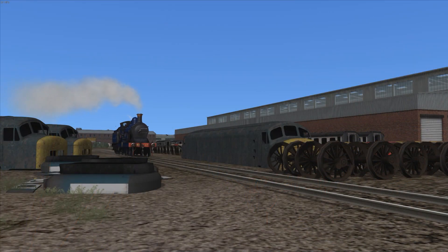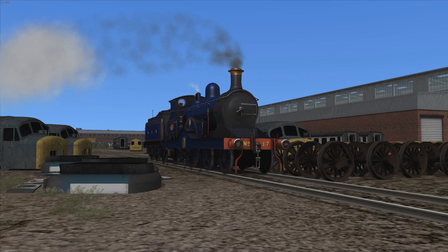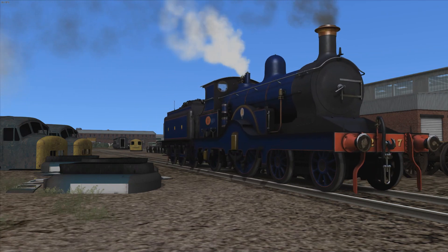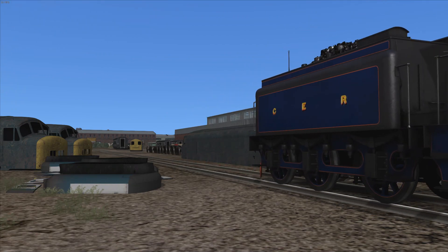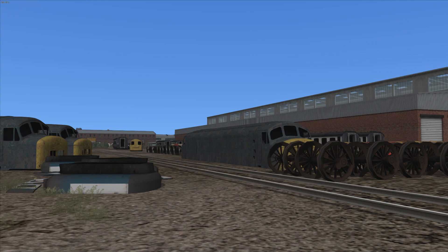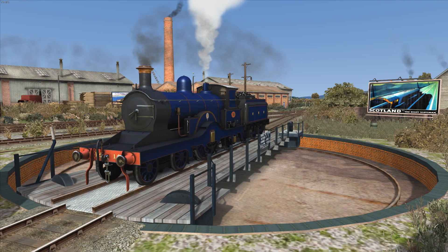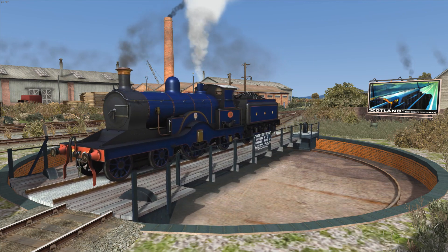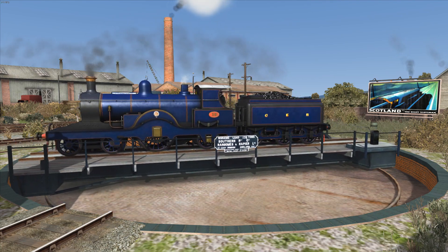Honestly, I'm not surprised that this class went extinct, given their small numerical size and early withdrawal before the preservation movement really got going. Despite the obscurity of the P-43 class and their short service life of only 13 years, Caledonia Works still brought her to Train Simulator in August 2021.